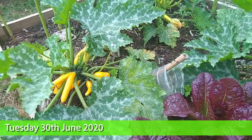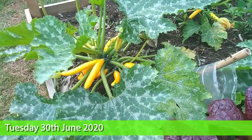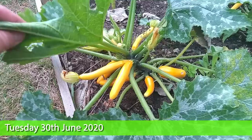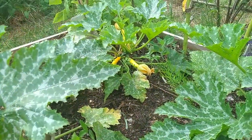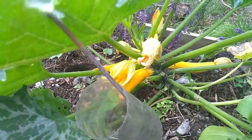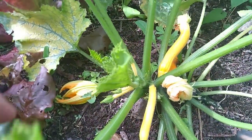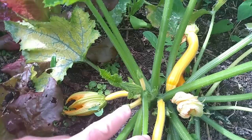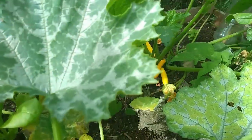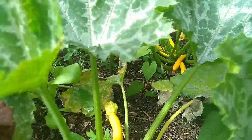Good day. It's another blustery day, but not as bad as yesterday. I thought we'd look at how the courgettes are developing. You can see that they are doing pretty well — lots to come. Look at the little ones there. And we're getting male flowers as well.